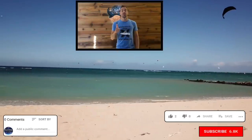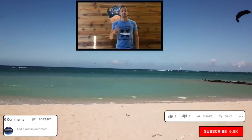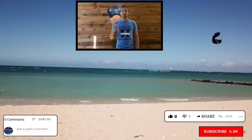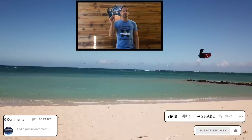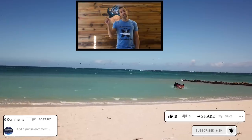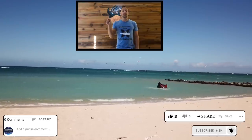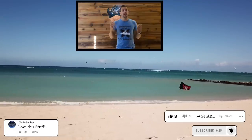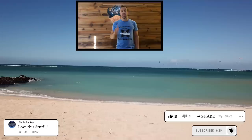I really appreciate you watching this video. If you have time, please give me a thumbs up, share the video on Facebook or social media, click that subscribe button, and don't forget to hit the bell icon next to the subscribe button so you get a notification when new videos come out. Leave me a comment — I love those. Really appreciate it. Have a great day guys.